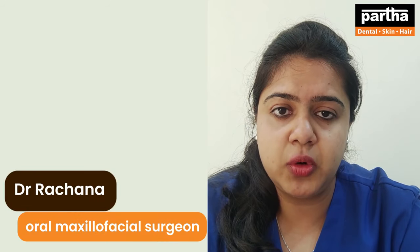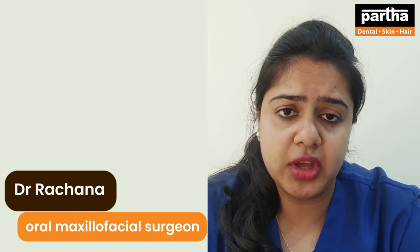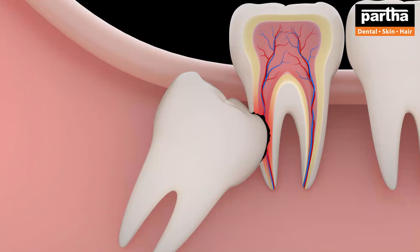Hello everyone, I'm Dr. Rachna, oral and maxillofacial surgeon, working for Partha Dental Skin and Hair Clinic. Today I'm going to talk about impacted teeth.